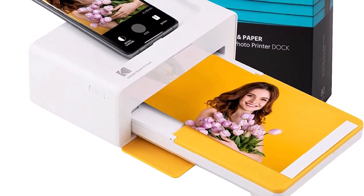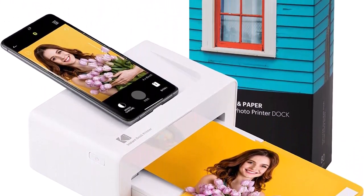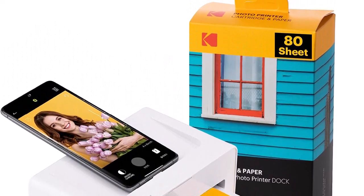Kodak Dock Plus is compatible with Apple iPhone, iPad, and Android devices, and also supports wireless Bluetooth connection.